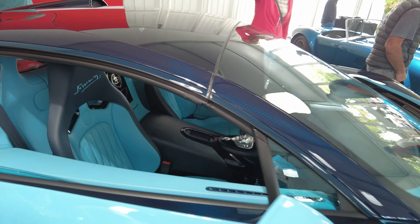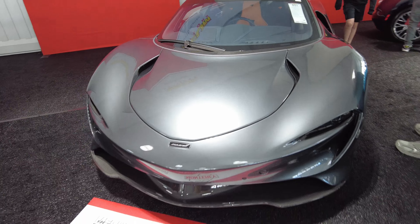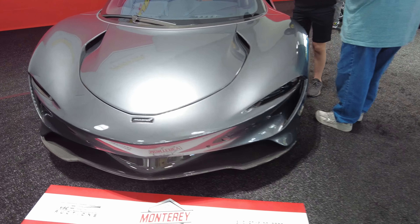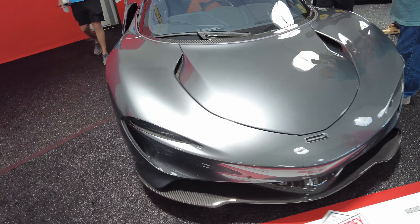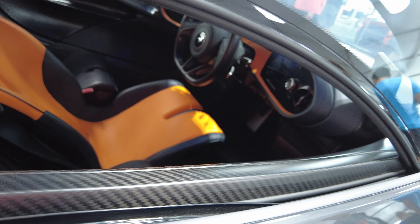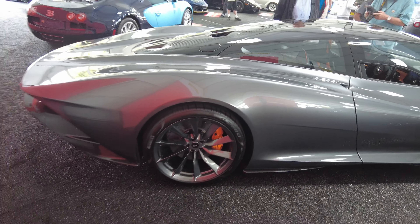McLaren Speedtail — it said 2.7 to 3 million. Badass. Look at that — oh my god. You sit in the middle. Imagine. The lines on this car are insane.